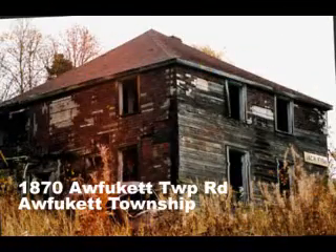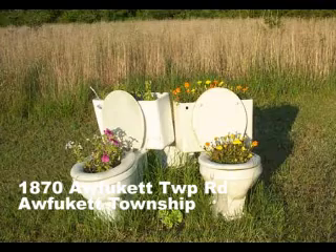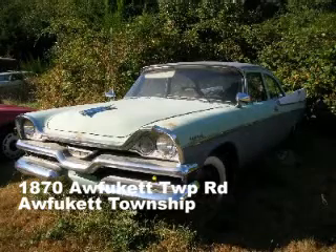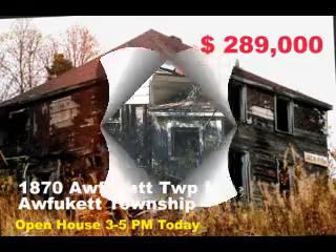This four bedroom rustic colonial sits at 1870 Wacket Township Road. You'll feel closer to nature in the new his and her crappers. It has a dry roomy basement and the washer and dryer stays. Out back is a guest house with two doors of radio and bench seats. Priced at only $289,000, it's a real bargain. Come to the open house today.